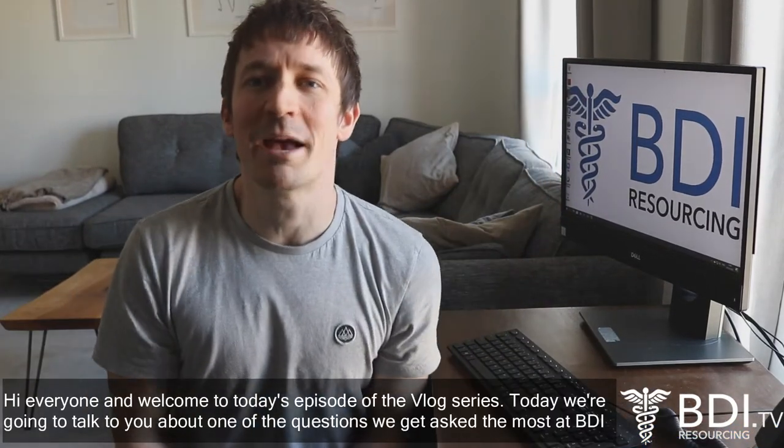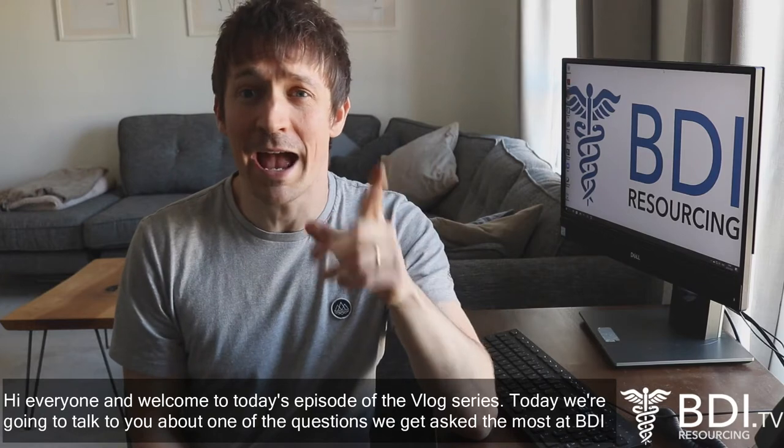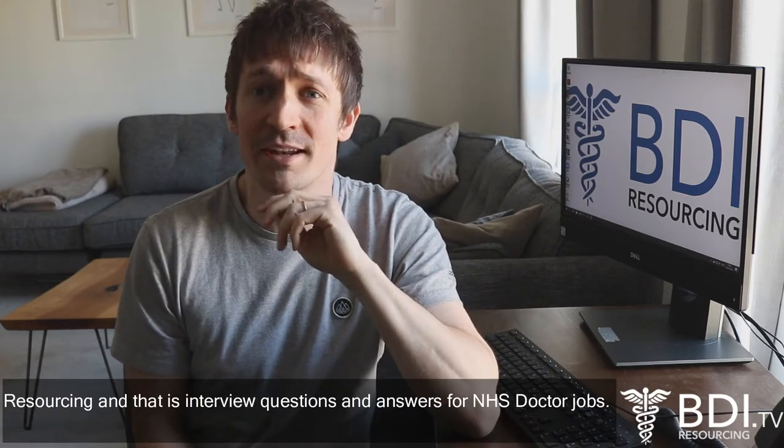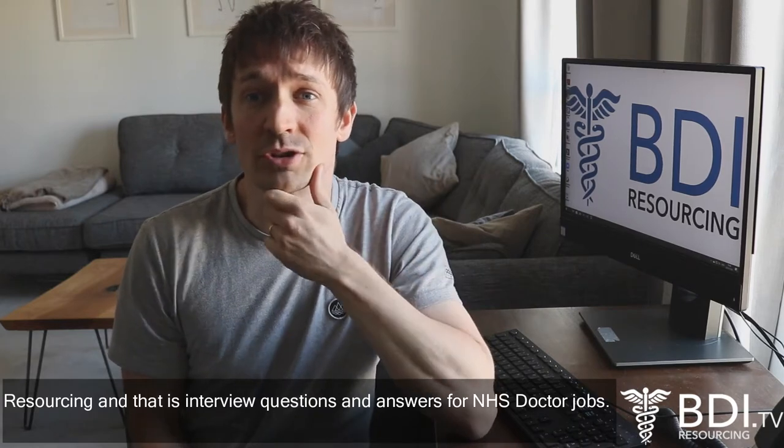Hi everyone and welcome to today's episode of the vlog series. Today we're going to talk to you about one of the questions we get asked the most at BDI Resourcing, and that is interview questions and answers for NHS doctor jobs.